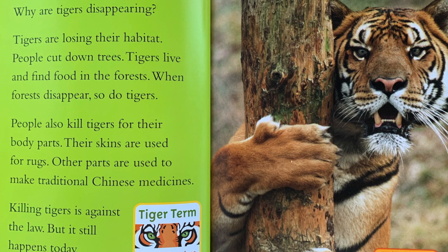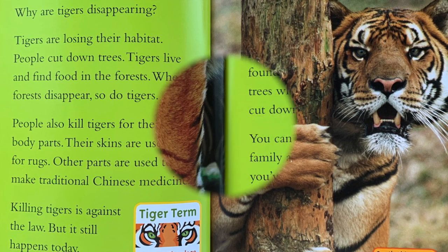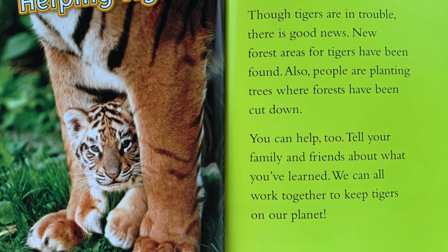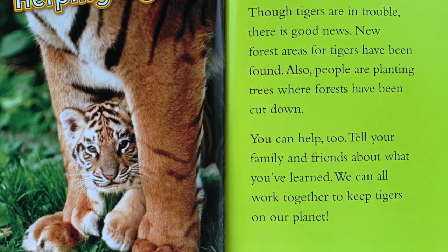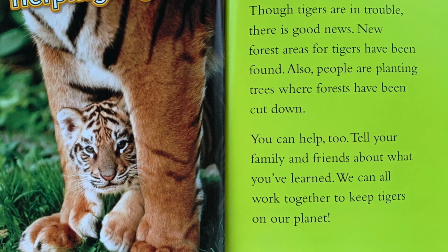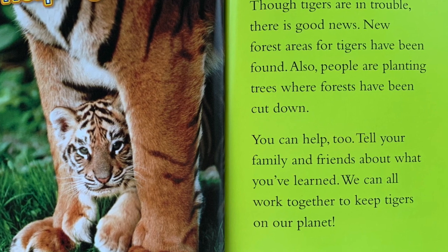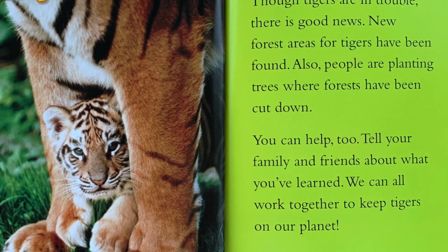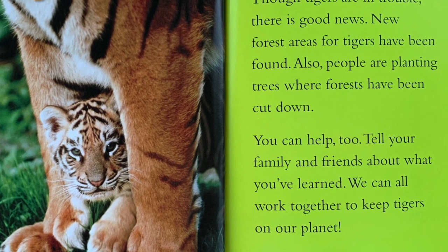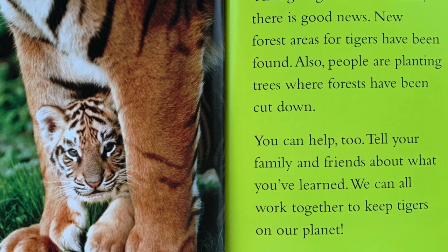Tiger term — Habitat: The place where a plant or animal naturally lives. Helping tigers: Though tigers are in trouble, there is good news. New forest areas for tigers have been found. Also, people are planting trees where forests have been cut down. You can help too. Tell your family and friends about what you've learned. We can all work together to keep tigers on our planet.